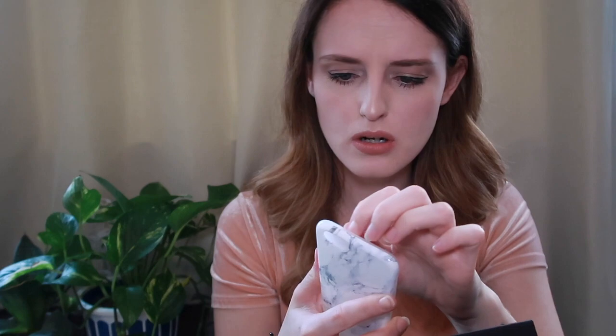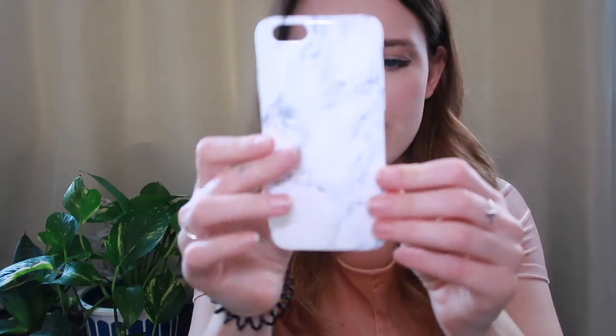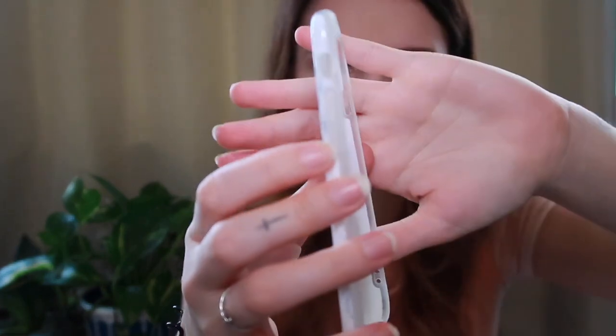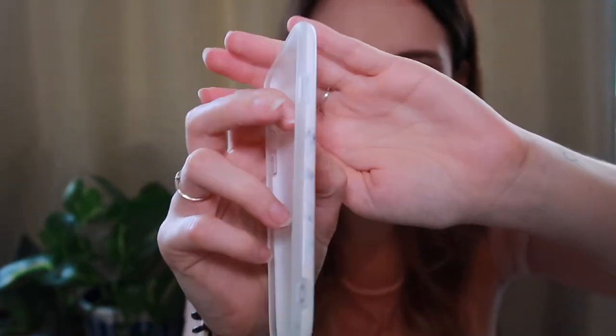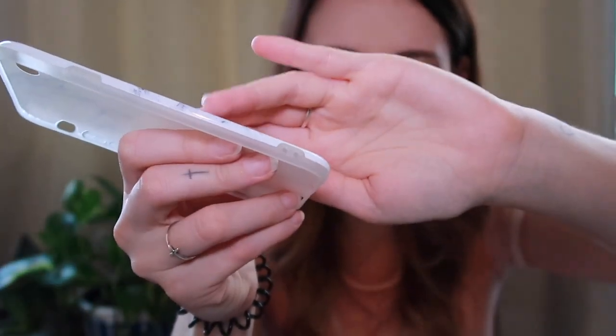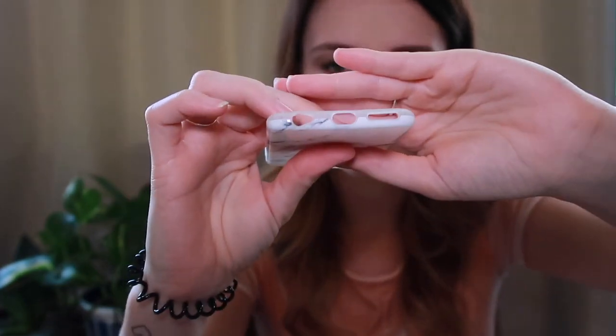I'm guessing this is an iPhone case. Look at the package — it's even got extra protection to triple protect it during shipping. This is so cool! It's marble — I love marble. It's a rubbery kind of material. You've got your volume buttons here, your on/off button here, you can have something dangle off it here, and all the holes down the bottom. It feels really sturdy and good quality.